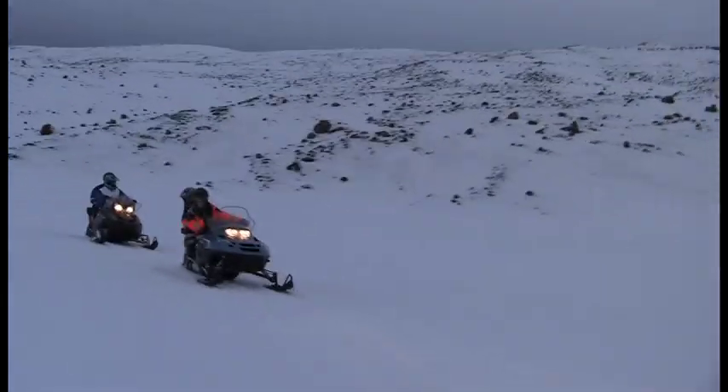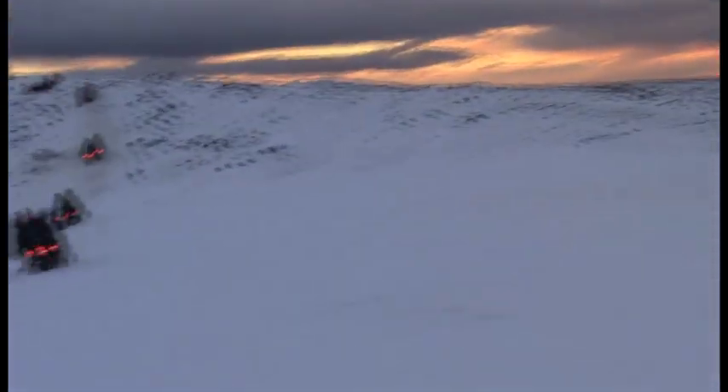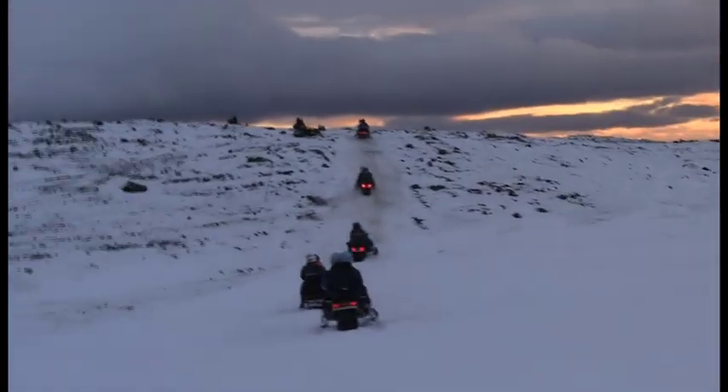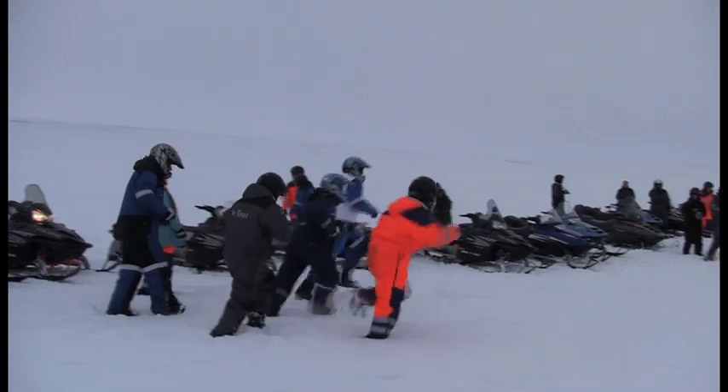They say Iceland is green and Greenland is icy. Well, that's partially true. Iceland does have a lot of snow and ice, and it's a lot of fun to snowmobile on. A lot of Iceland's ice is in the form of glaciers, which you can actually snowmobile on — or have a snowball fight on.